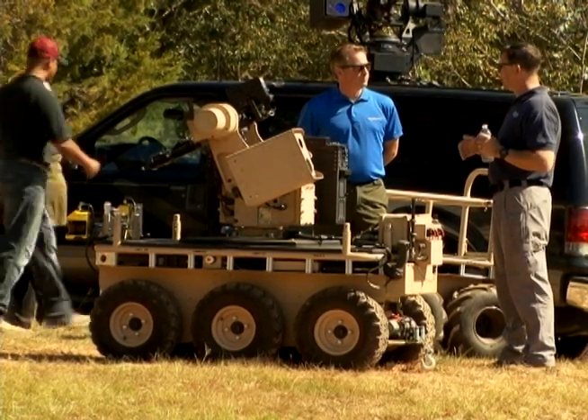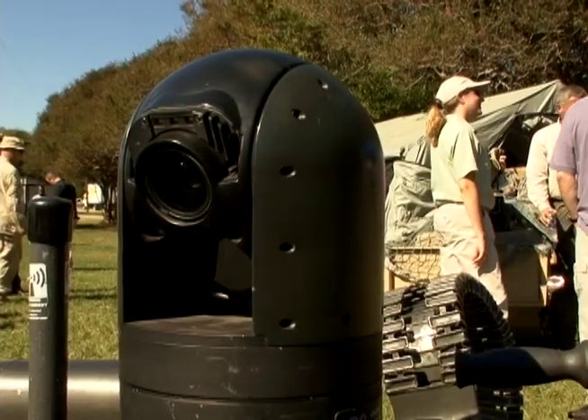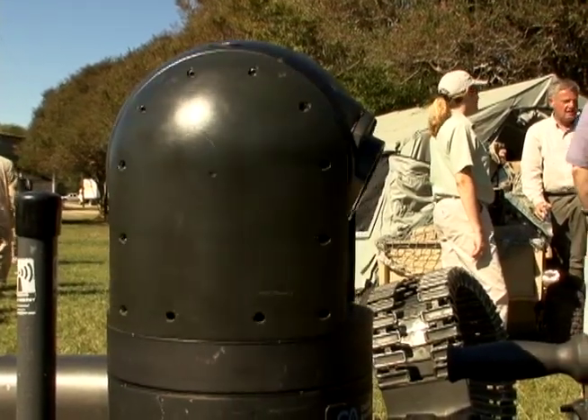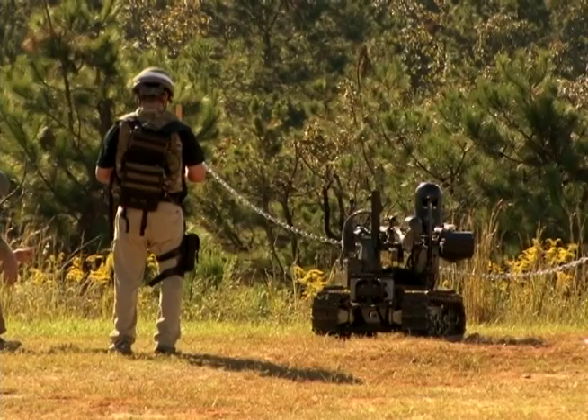Fort Benning officials as well as robotic experts gathered at the Maneuver Center of Excellence to see the latest in robotic technology. But these weren't just any robots — they were unmanned ground vehicles, and they were armed.